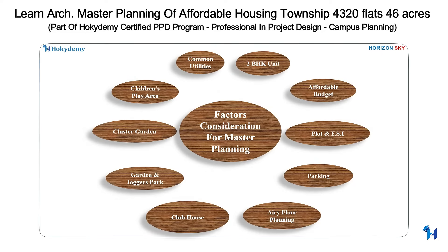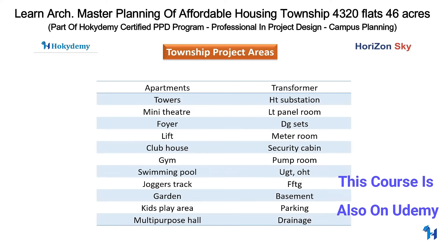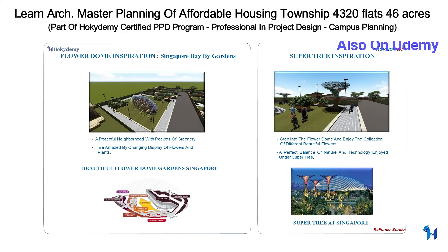Master planning will include residential towers, luxurious clubhouse, COP areas, gardens, jogging tracks, and roads. Landscape planning is theme-inspired by Singapore's Gardens by the Bay.